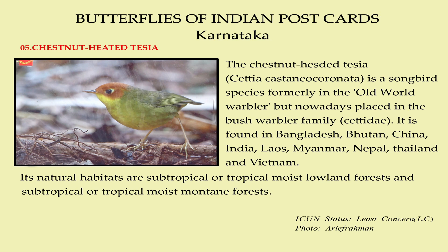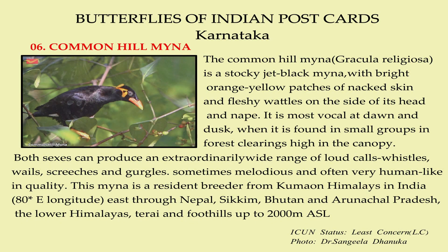Its natural habitats are subtropical or tropical moist lowland forest and subtropical or tropical moist mountain forest. The Common Hill Miner is a stocky jet-black miner with bright orange-yellow patches of naked skin and fleshy wattles on the side of its head and neck. It is most vocal at dawn and dusk, when it is found in small groups in forest clearings high in the canopy. Both sexes can produce an extraordinarily wide range of loud calls, whistles, wails, screeches and gurgles, sometimes melodious and often very human-like in quality.